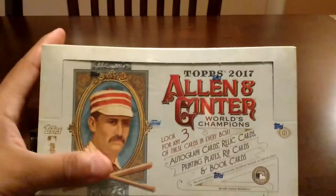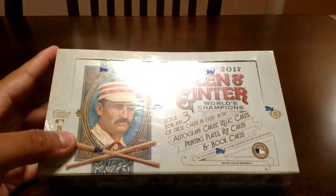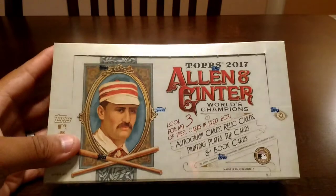Hey, what's going on YouTube? Super excited to bring you guys this video today. I'm going to open up a box for you guys. As you guys can tell by the title, you guys already know what I'm opening up, and that's going to be 2017 Allen and Ginter. Super pumped to get this right here, open it up for you guys.